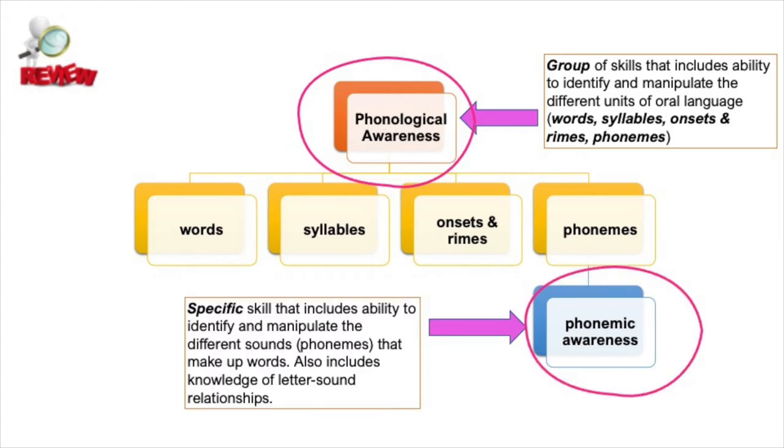One of those specific skills is phonemic awareness. Phonemic awareness is the ability to identify and manipulate individual phonemes in words. It's important to remember that phonemic awareness and phonological awareness are not the same thing. You should not use those terms interchangeably.